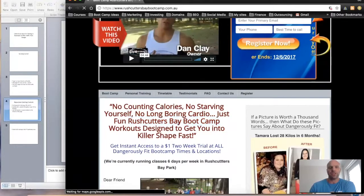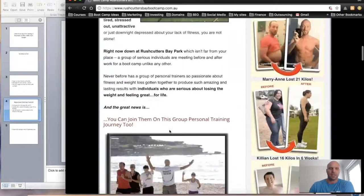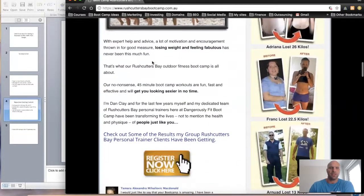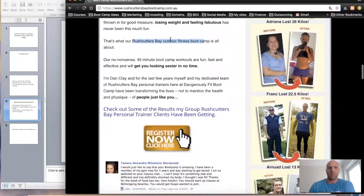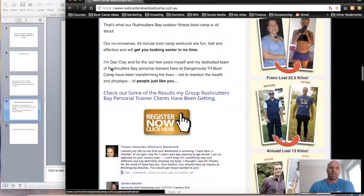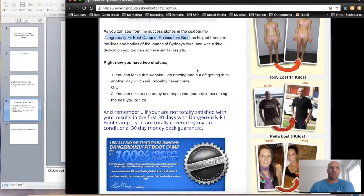Then just go down the page and make sure you've got your keywords at about one percent keyword density. So if you've got 500 words on your page, you would put your keyword in about five times. For example, if I'm trying to rank for 'bootcamp Rushcutters Bay,' I'll make sure I've got one percent density for that phrase. We also drop in related keywords like 'group personal training' and 'outdoor fitness' — using very similar words to what we want to rank for so we start ranking for those terms too.